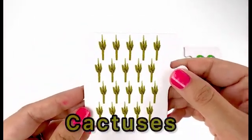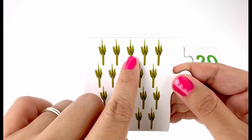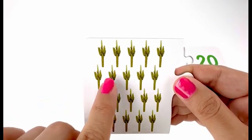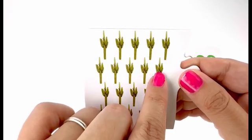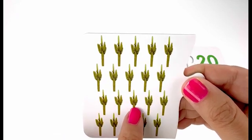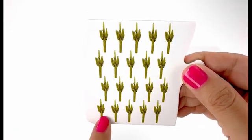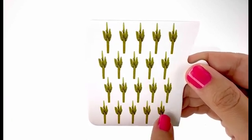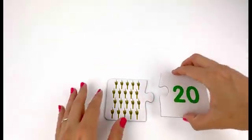On my next card I have cactuses — one, two, three, four, five, six, seven, eight, nine, ten, eleven, twelve, thirteen, fourteen, fifteen, sixteen, seventeen, eighteen, nineteen, twenty — twenty cactuses. And here is our card number twenty.